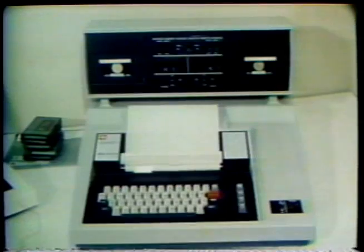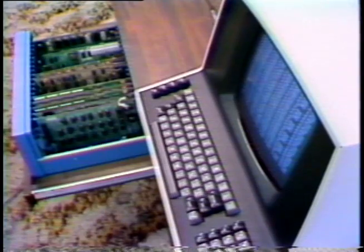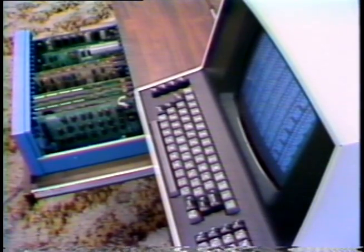First there was the maxi-computer, then the mini-computer, and then the micro-computer. Until recently, micro-computers were in the hands of businesses or very dedicated hobbyists. It was only a matter of time before proven leaders in mass marketing developed their own machines.